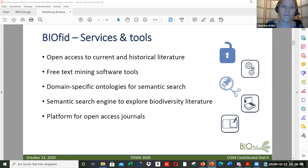We offer different services and tools. We provide open access to current and historical literature, we develop and provide text mining software tools to mine specific ontologies for semantic search, and a semantic search portal to explore the literature.